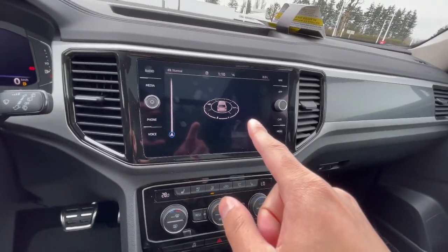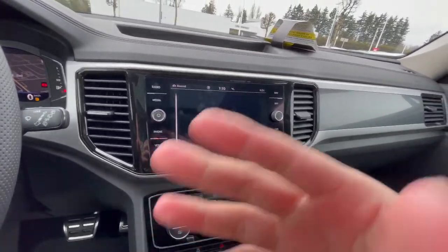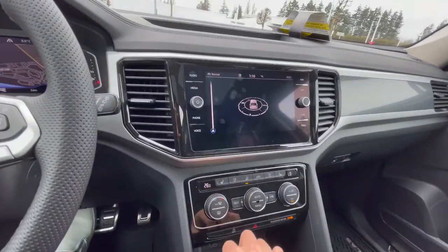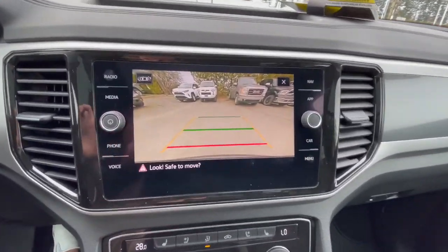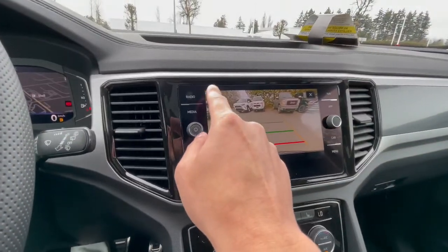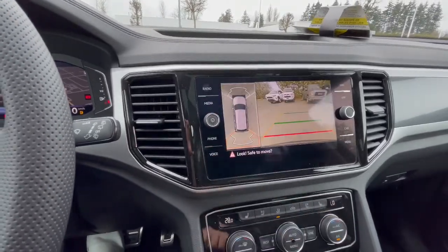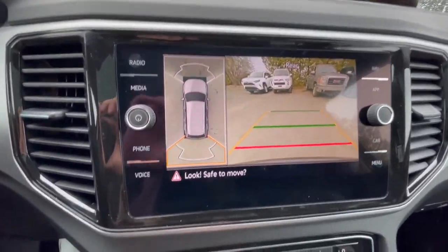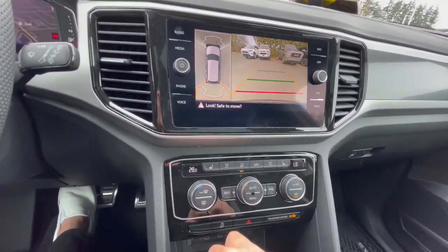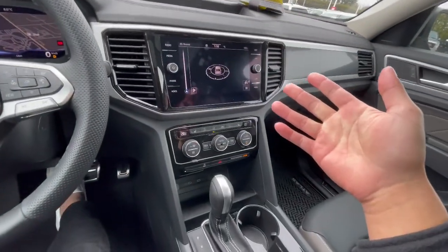8.33-inch infotainment screen with integrated navigation, wireless CarPlay, Android Auto, and backup camera. It's also Bluetooth if you don't prefer CarPlay or Android Auto. Pressing a button on the top left will show you the 360 camera and front and rear parking sensors — very nice to have and very handy for daily driving, especially in a big vehicle like this.